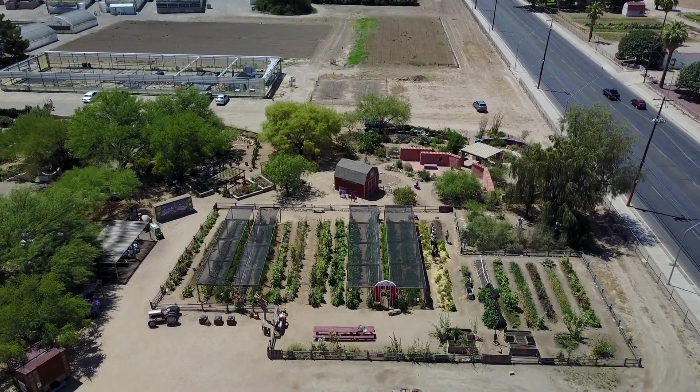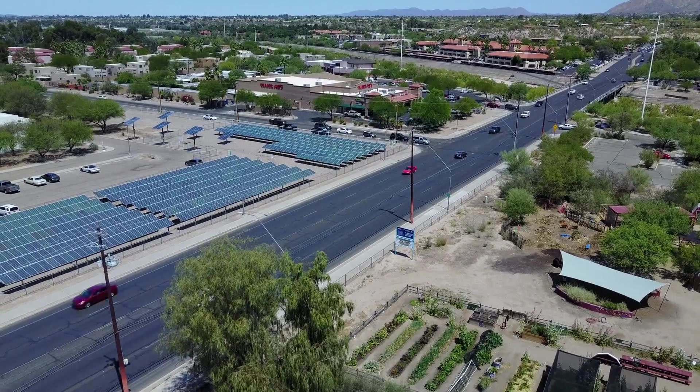Hi guys! We're here at the Tucson Village Farm with Active Galactic Videos. So what's an astronomy team doing out on a farm? To get away from all the city lights? To get away from the noise? Actually, we're here to find out why barns are red.